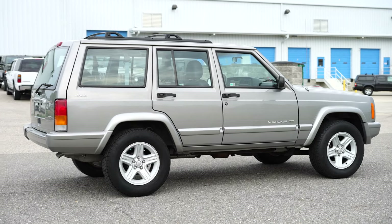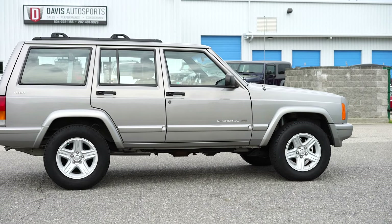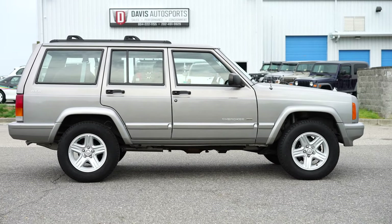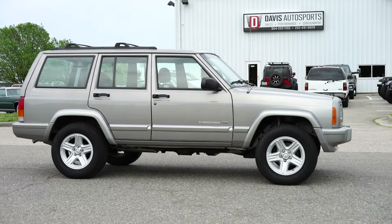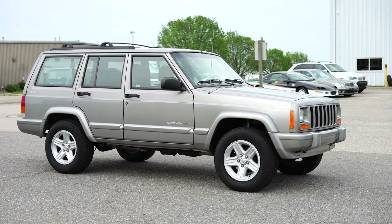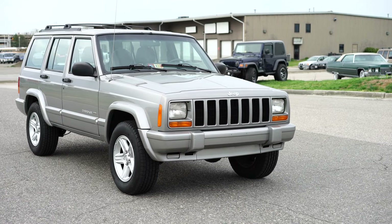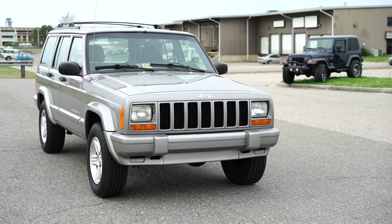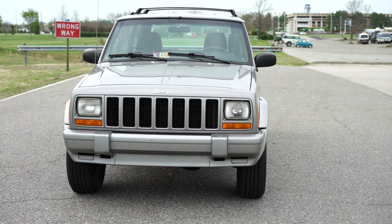We did run this XJ through our shop. For anyone that's watching and doesn't know about us, that is our building in the background. We specialize in custom-building Jeeps, more specifically XJs. We are the number one selling XJ dealer in the country, known for our custom builds and restorations. We probably have five or six Cherokees here from all over the country getting fully restored, in addition to six or seven getting custom-built per customer request. We know these Jeeps inside and out, and this is an absolute beauty right here.